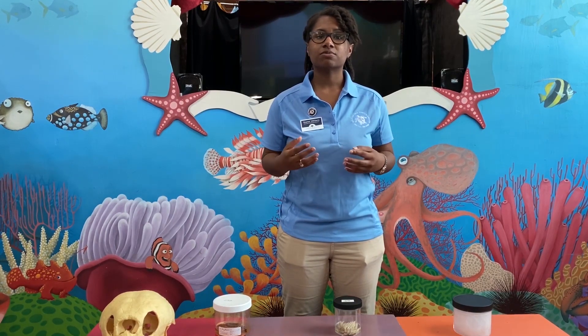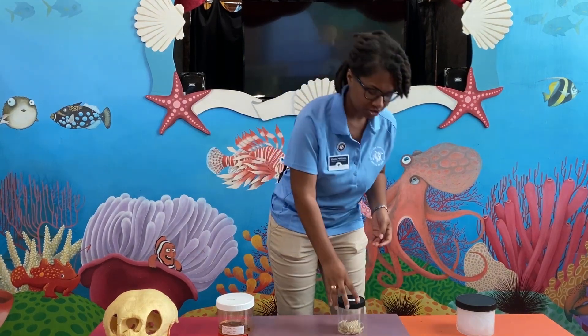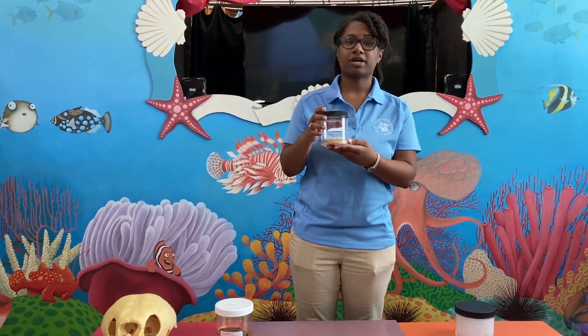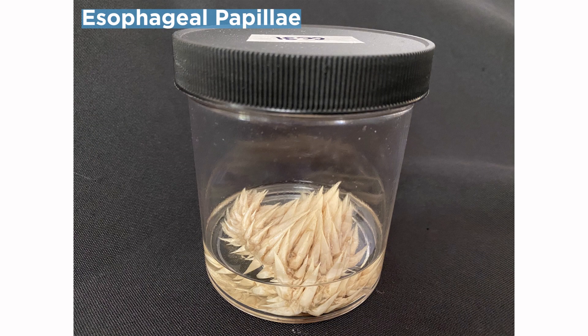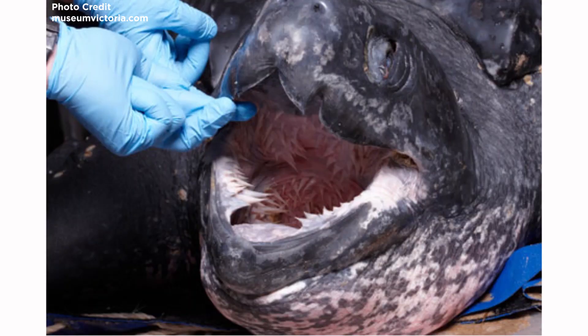The leatherback's diet primarily consists of jellyfish, and jellyfish can be pretty slippery, so they need those cusps to be able to swallow the jellyfish. They also have these projections in their throats and mouths called esophageal papillae. These projections are made out of keratin, which is the same material as our hair and fingernails, and the esophageal papillae will be able to move the food down from their mouths to their throats.